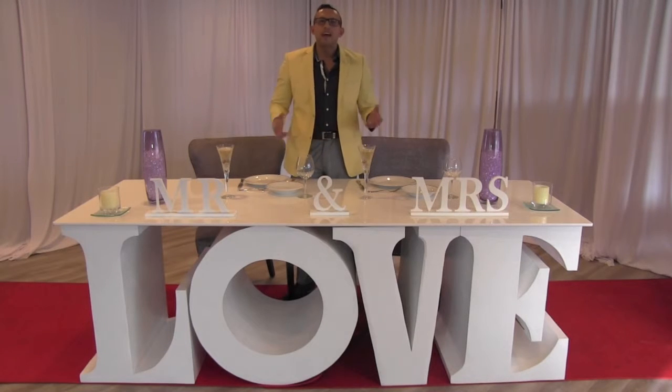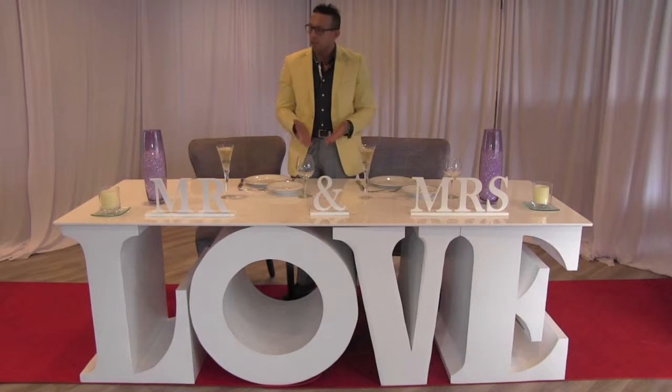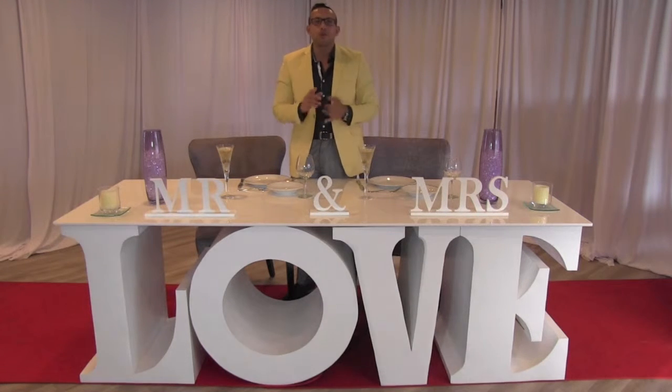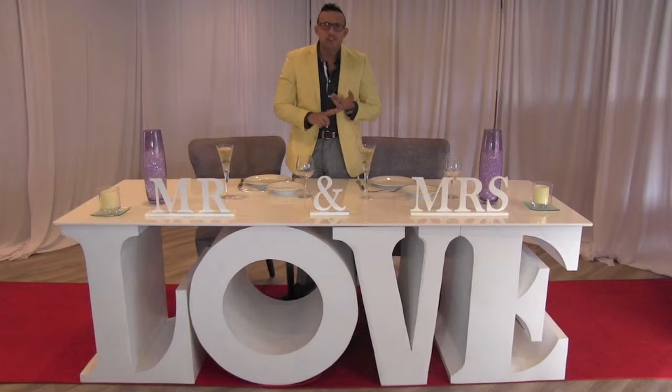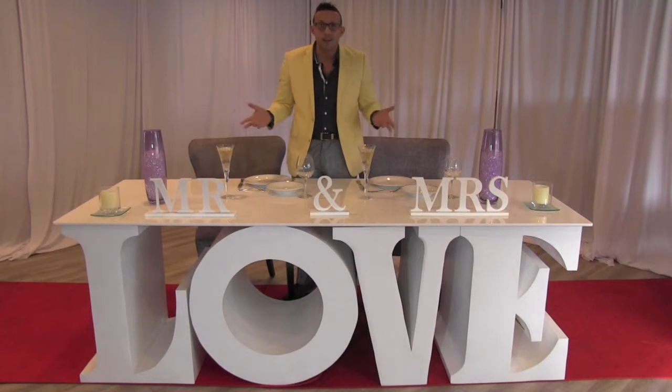Welcome back. Here we have our signature piece of the Love Collection. As you can see, it is a stunning piece that immediately catches your eye. It can be used in many different ways, such as your sweetheart table, which we have set up right here right now, your cake display table, or even your candy buffet station. The Love Table is perfect for your wedding, your anniversary celebration, your corporate gala, or even your engagement event.